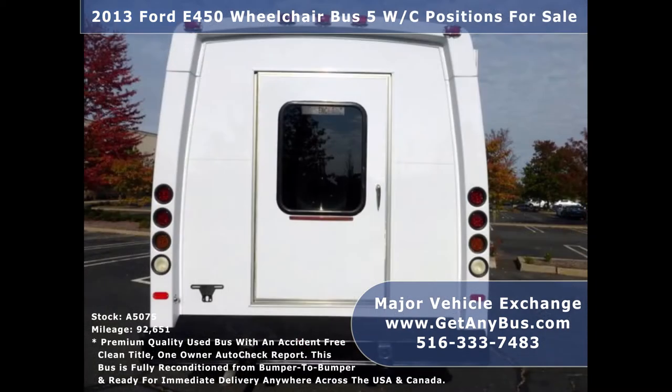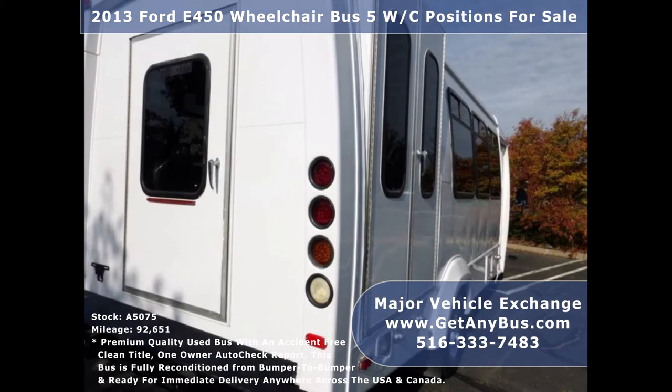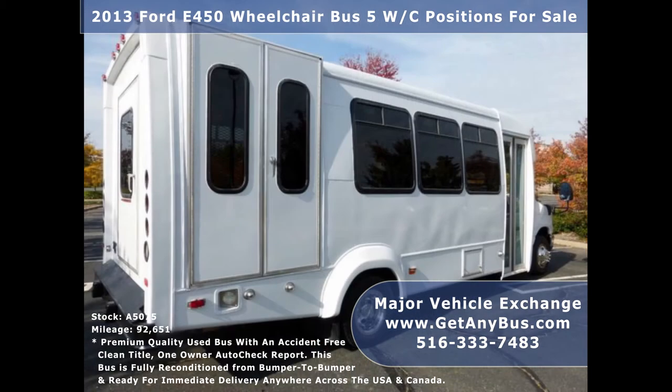We have reconditioned this bus as needed and detailed it to give it an excellent appearance. The bus is in mint condition and was very well cared for and fleet serviced regularly. This E450 rides smoothly, handles well, and the body will hold up well for years to come.